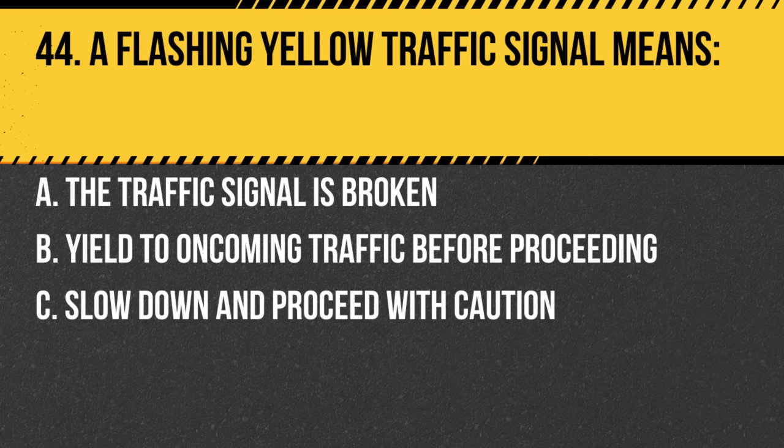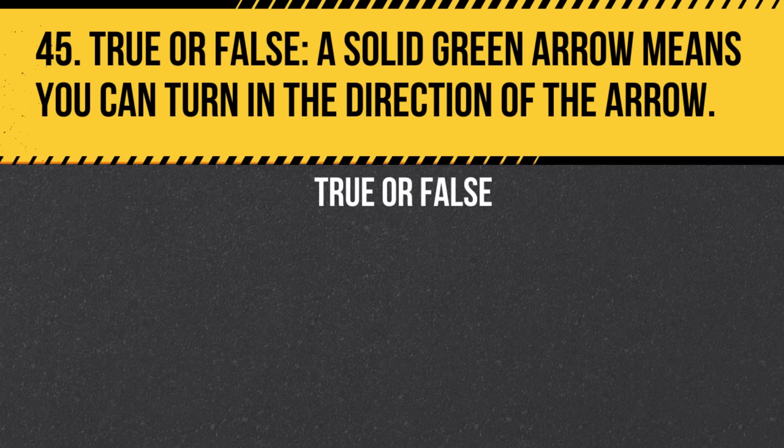Question 44. A flashing yellow traffic signal means: a. The traffic signal is broken. b. Yield to oncoming traffic before proceeding. c. Slow down and proceed with caution. Answer: c. Slow down and proceed with caution. Always be alert to potential hazards.